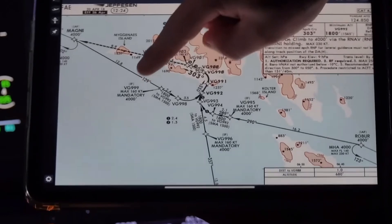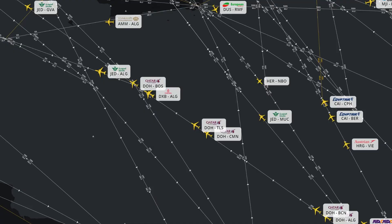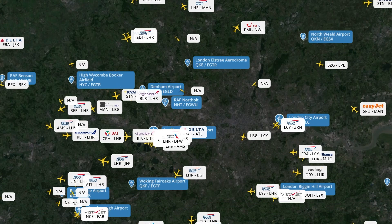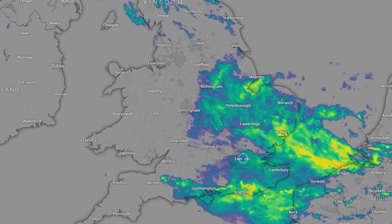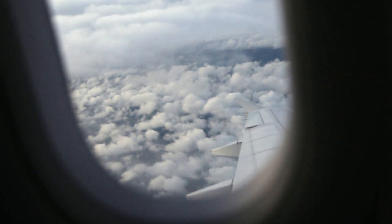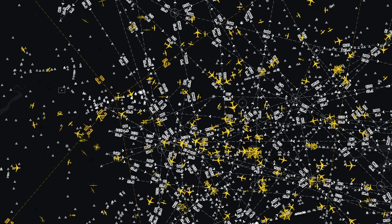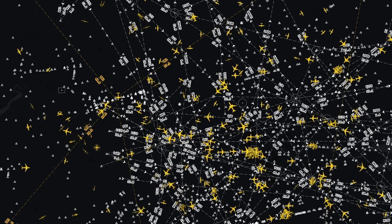This is usually sent through to them from their company's operations centre, and it takes into account where they need to go, the other traffic in the sky, the amount of congestion along the route at the time, alongside things like weather as well. This not only ensures that you get to your destination without getting lost, but it also makes sure that laterally the planes stay separated, and ATC can see the exact route that you are taking.